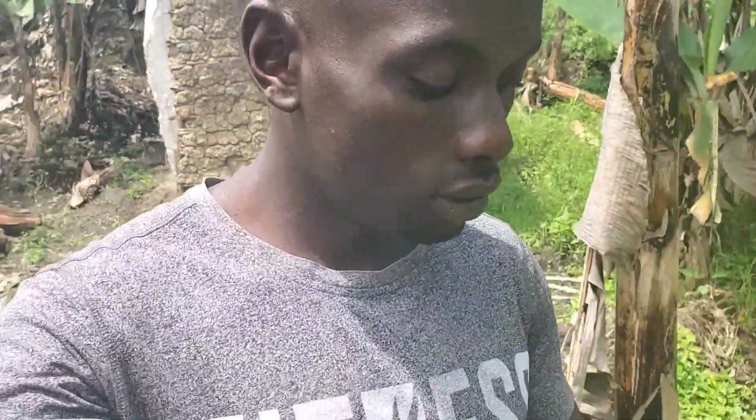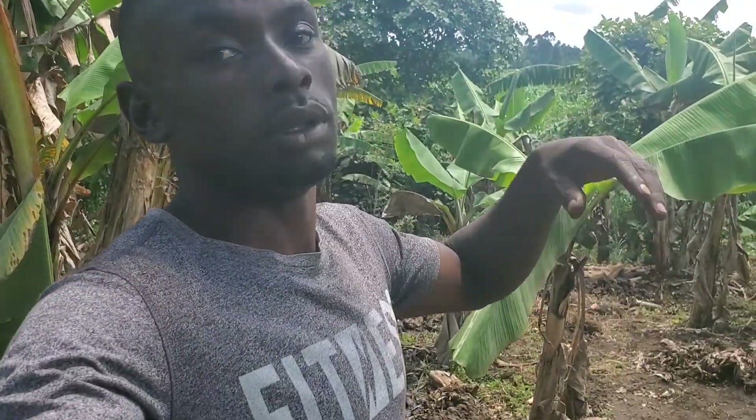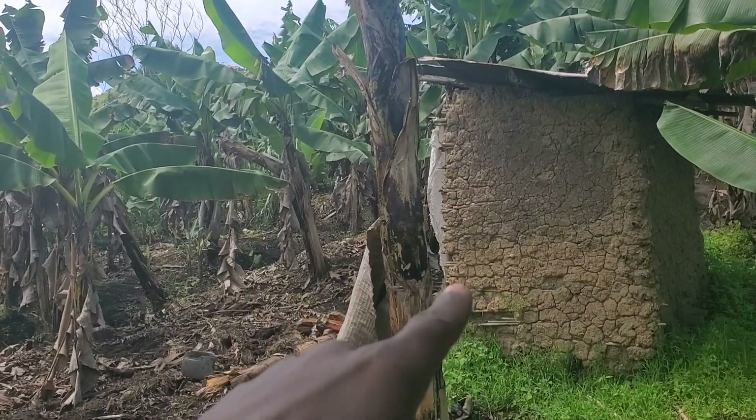Hello guys, welcome to another video. Right now I'm on the farm, but today I want to show you just three things we normally plant here. I always show you some places to visit, but today I'm on the farm, on the banana plantation. You can see that banana plantation right from that side.